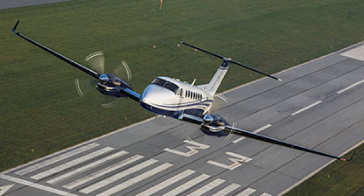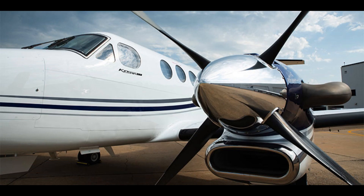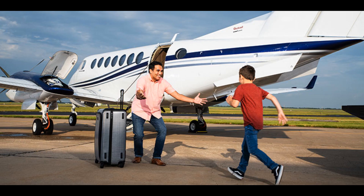This aircraft has performance without compromise. It has a maximum takeoff weight of 15,000 pounds, a maximum range of 1,806 nautical miles, a maximum cruise speed of 312 knots, a maximum payload of 2,545 pounds, a service ceiling of 35,000 feet, a best rate of climb of 2,700 feet per minute, and a stall speed of 81 knots. It only requires 3,300 feet of runway for takeoff.